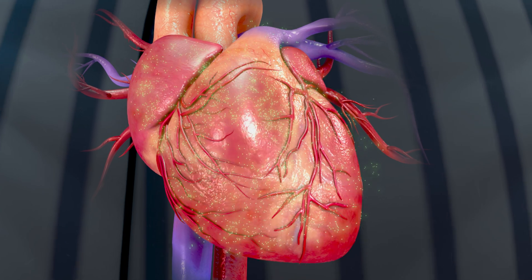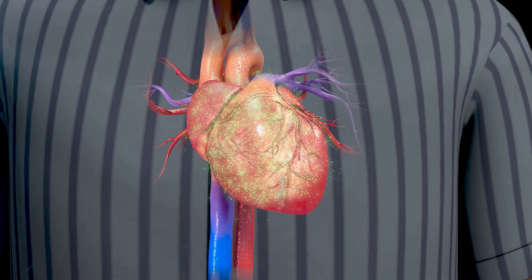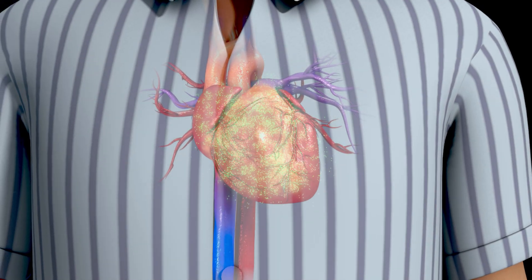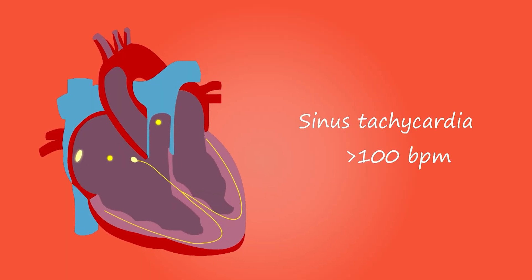By blocking this receptor, they inhibit the action of hormones like adrenaline or epinephrine. And by doing that, they have an effect of lowering heart rate and lowering blood pressure. Lowering blood pressure and lowering your heart rate can be useful if there are conditions that cause, for example, a high heart rate or arrhythmias, when the heart is racing quite fast.